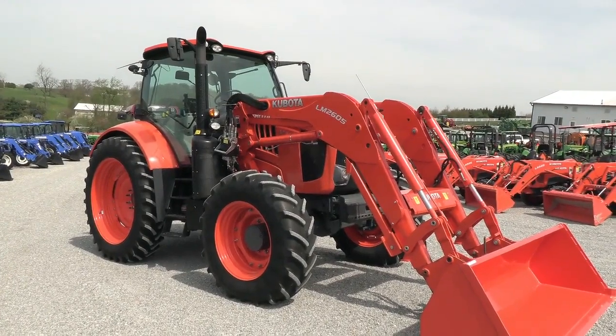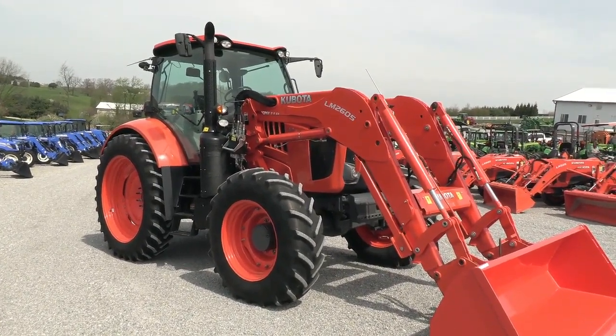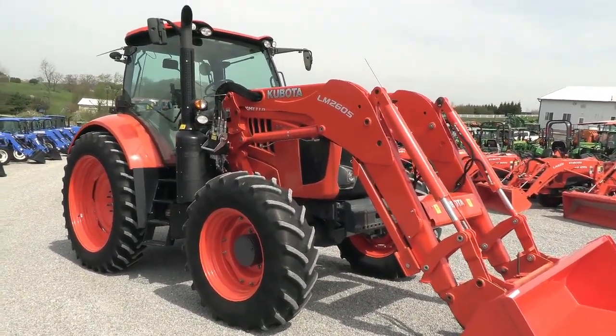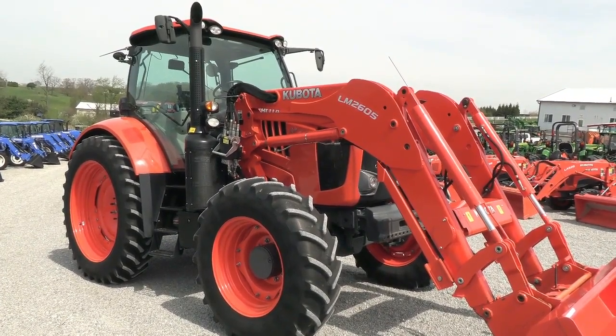Today we're showing you a 2018 Kubota M7 151 tractor. It's a four-wheel-drive cab tractor with a Kubota LM2605 self-leveling quick-attach front-end loader. The loader is plumbed to grapple. The tractor has just over 1,300 hours on it and is a very, very clean tractor.